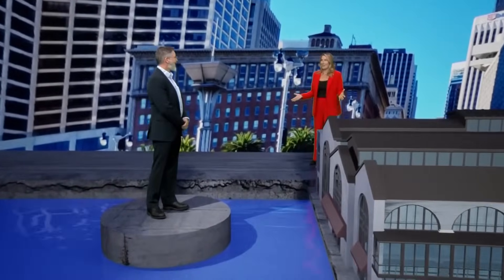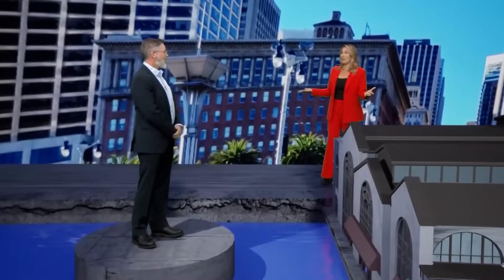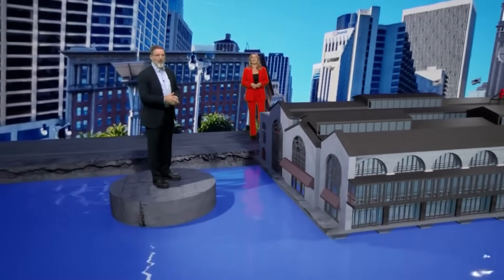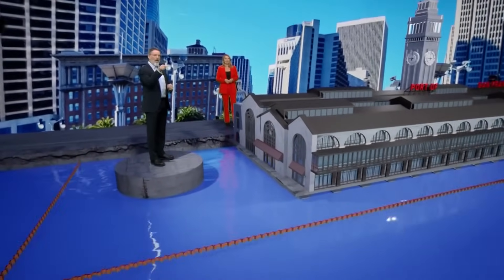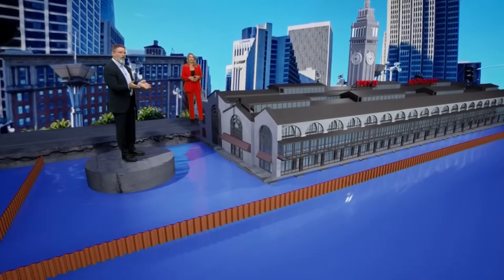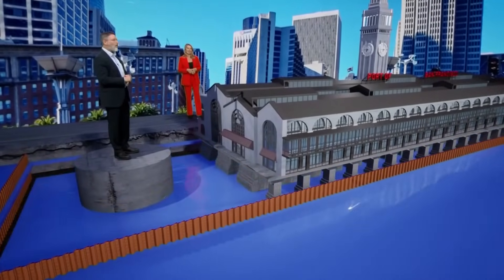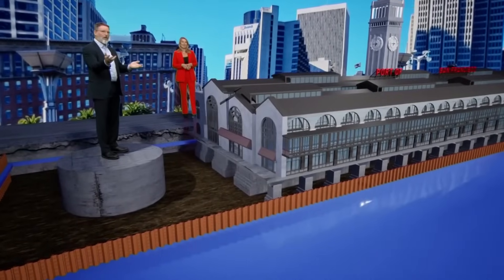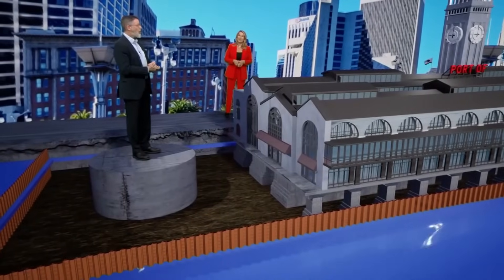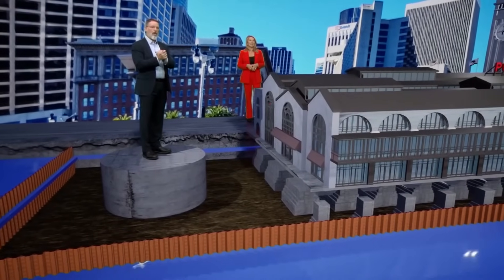How do we raise a ferry building that's 25,000 tons? Slowly and carefully. The first thing we have to do is get the water out. So we install a temporary coffer dam around the perimeter, and then pump the water and the mud out that's settled in over the last century. Now you can see the foundation. We install hydraulic jacks — two to three hundred hydraulic jacks for the computer control system.